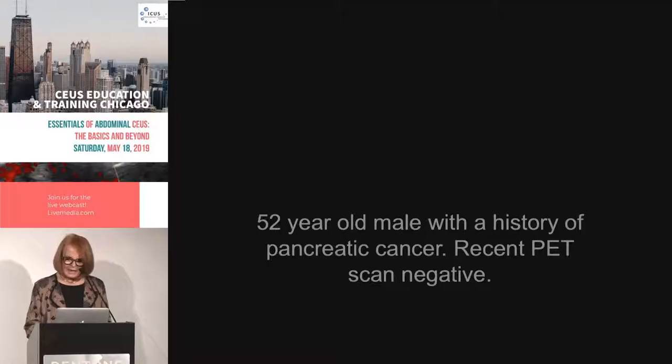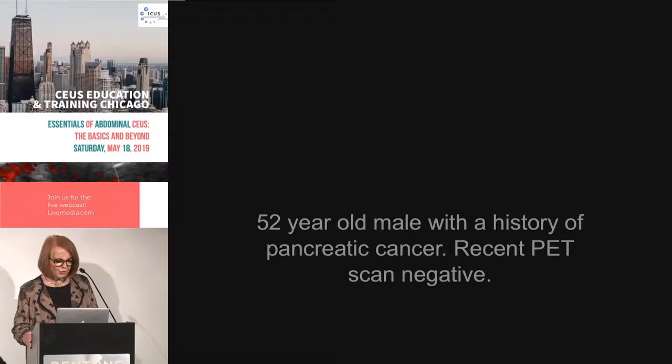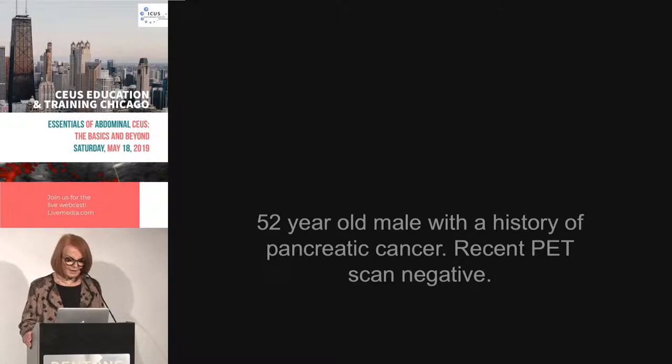This is not really a quiz, but just a few things we didn't cover at this point in the conference. So let's look first at this patient: a 52-year-old male with a history of pancreatic cancer who has had a recent PET scan that's negative.